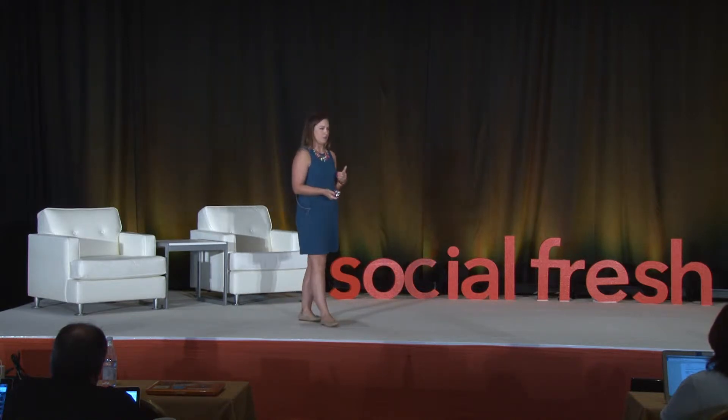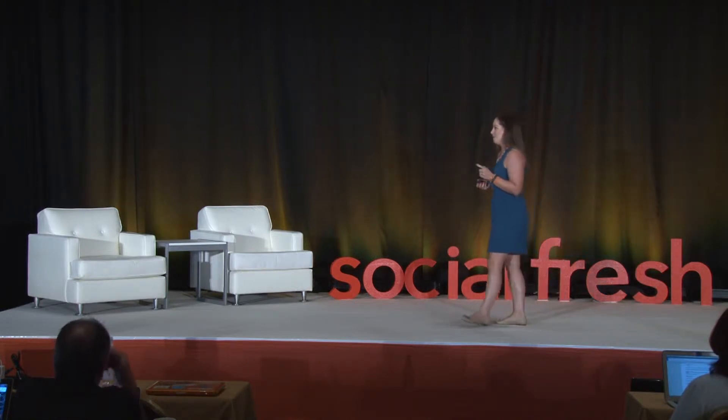So you guys want to see the results? Any guesses as to how many videos I was able to get produced with my team of seven? Throw some numbers at me. Someone said 3,000 — I wish! 168 videos produced in three days.